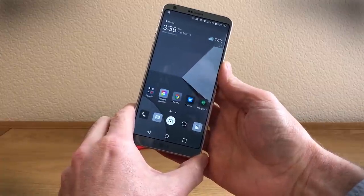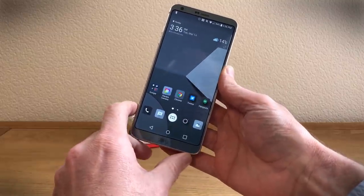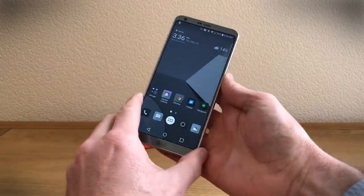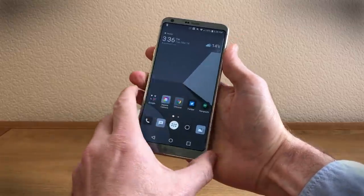Get ready to change the way you think about big screen phones. This is the LG G6 and it has a 5.7 inch display. The phone fits quite comfortably in my hand.